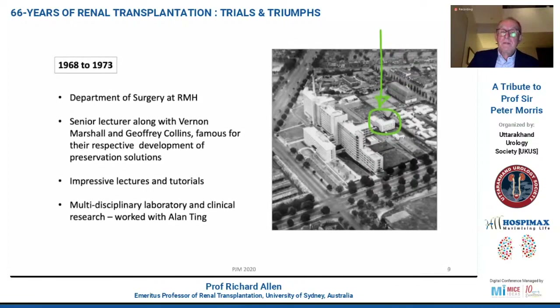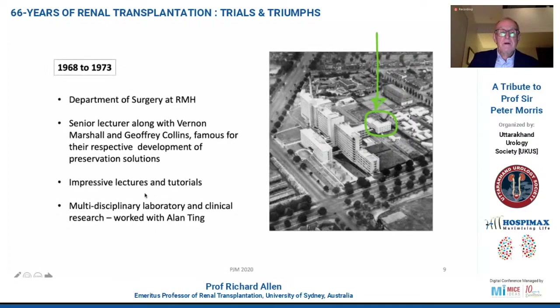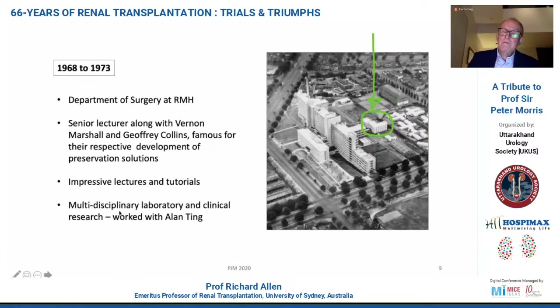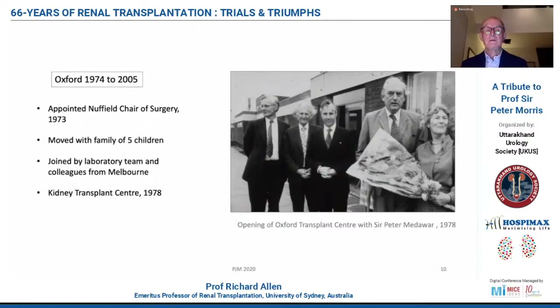They were impressive lecturers and tutors. As a medical student — and this is where I spent most of my time between 1968 and 1973 — it was in the medical school at Royal Melbourne Hospital. I didn't take much notice of this, but a bit like Peter, I preferred to play cricket and football and do all sorts of other things apart from medicine during medical school. It was in Royal Melbourne Hospital where Peter developed a long working relationship with Alan Ting, a famous tissue typist. Peter moved to Oxford in 1974, where he was appointed at the age of 39 to the Nuffield Chair of Surgery, and with that came head of the whole Department of Surgery. He moved with his family of five children and was soon joined by his laboratory team from Melbourne, which included tissue typists and clinicians.